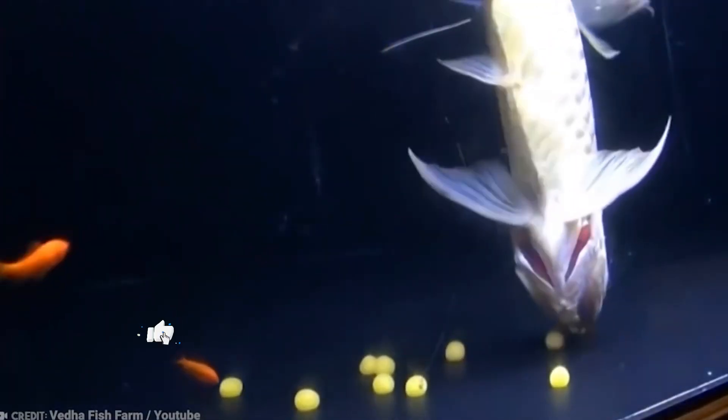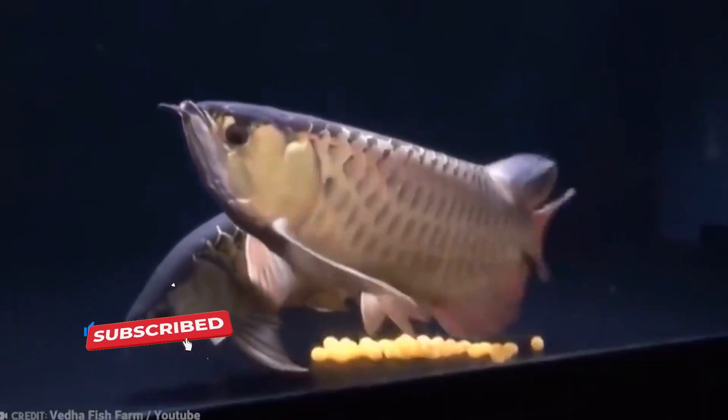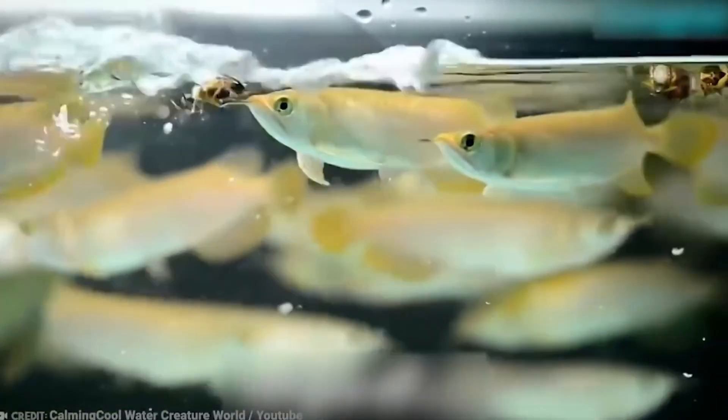After that, the male scoops all the eggs into his mouth, where they'll hatch. The baby arowanas will venture out and return to dad's mouth until they're strong enough to swim on their own. Although it seems like excellent parenting, dad sometimes accidentally swallows a few of his babies.